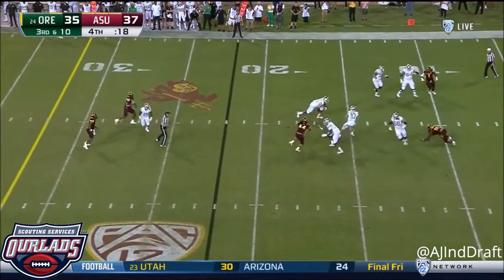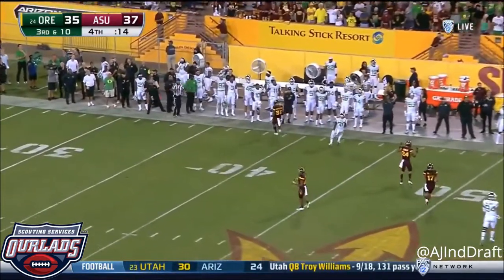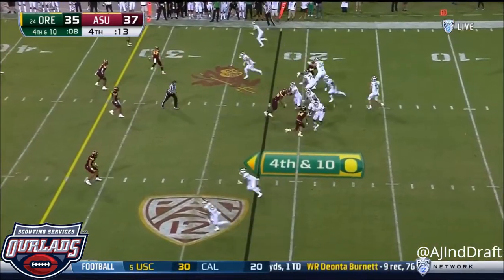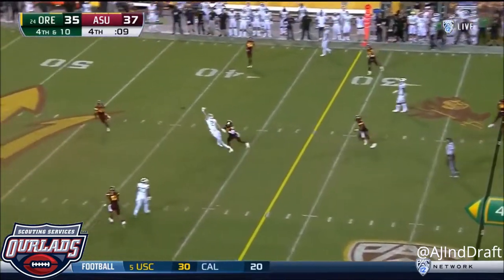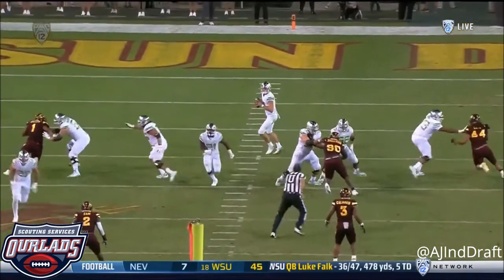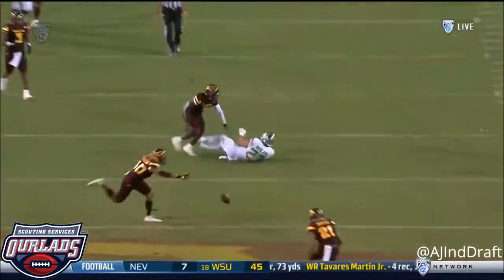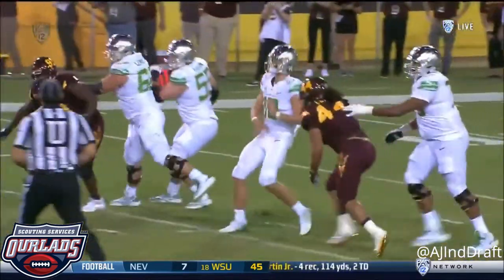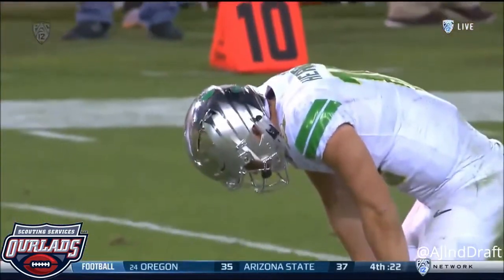Herbert escapes, throws — incomplete. Fourth and ten. Herbert steps up, throws — too high. As Herbert climbs into the pocket, he feels a little bit of pressure from his right side and stepped up. His base got out of whack. Breeland was open — he sailed it over his head.